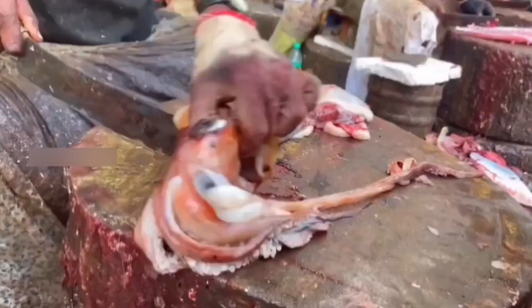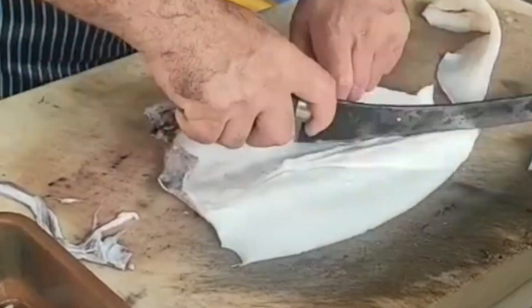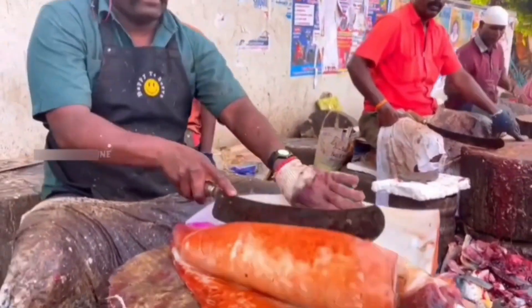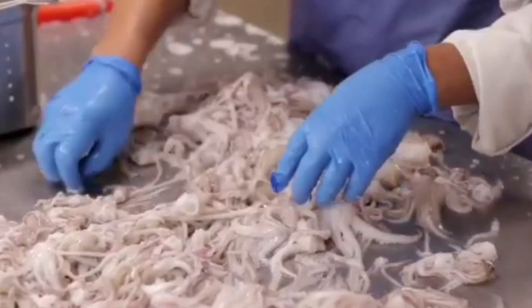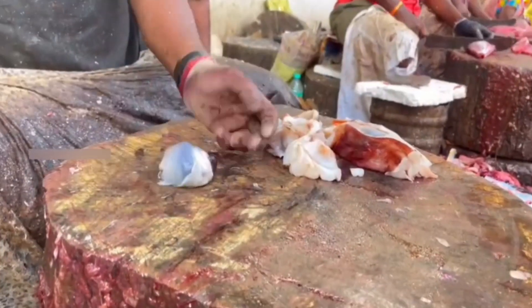Ever feel a pang of envy watching a chef effortlessly prepare calamari? Their secret is often the unparalleled quality of Japanese squid. Japan, a nation intertwined with the sea, holds a special mastery over squid fishing, hauling in millions every year. We're about to dive into the thrilling world of Japanese squid fishing, exploring the ingenuity of their methods and the culinary artistry that transforms this ocean dweller into a delicacy.